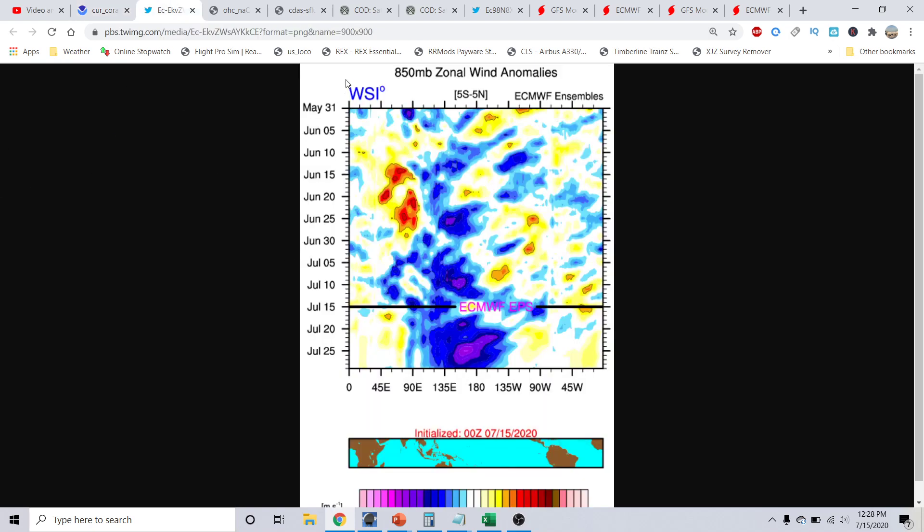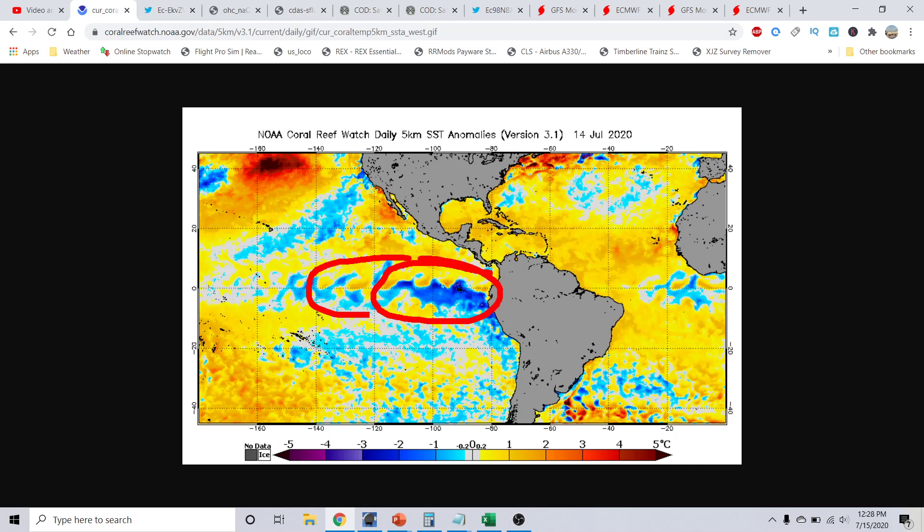This is the European EPS 850 millibar zonal wind anomalies, basically showing what's going to be occurring over the next several weeks. As of today, July 15th, this correlates roughly to the eastern Pacific basin. The blues are your easterly winds and the reds and oranges are your westerly winds. There is another very significant upwelling effect — an easterly wind event occurring mainly across the Niño 3.4 region and into the Niño 4 region — that is going to cause a very significant upwelling effect cooling off this area even further.